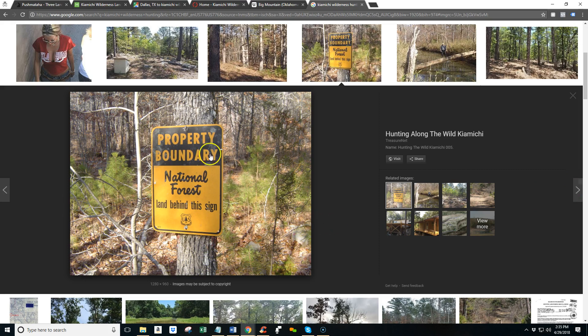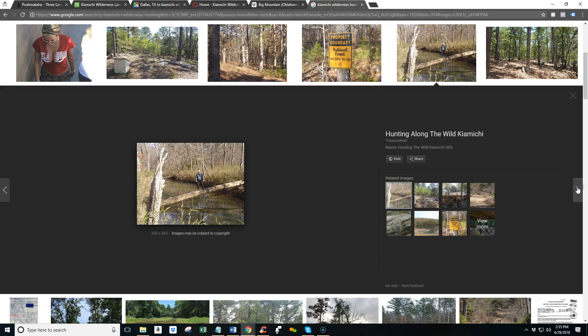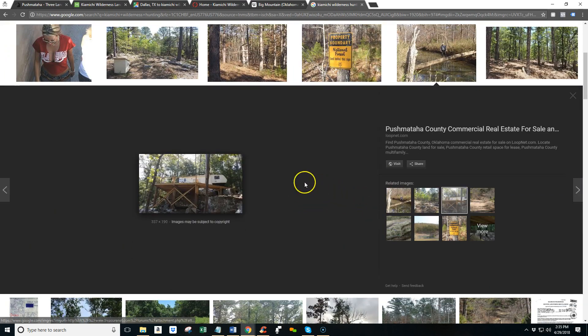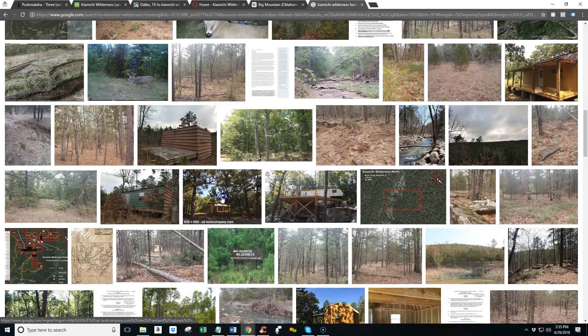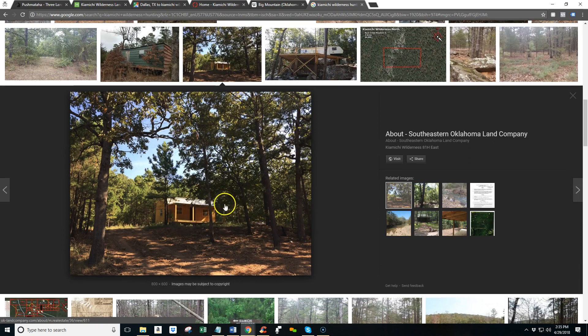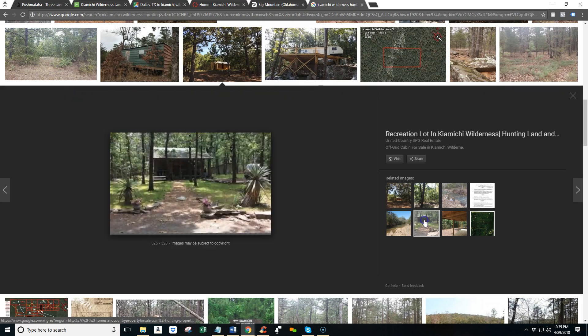There's a stand. There's actually marking of the National Forest so you know when you're heading out to the National Forest. Here's an example of a little more or less off-the-grid kind of shed cabin that people are doing in the Kayamichi Wilderness. Here's another one. You can see a lot of people are spending time out here getting away from it all, getting away from the city, enjoying nature.